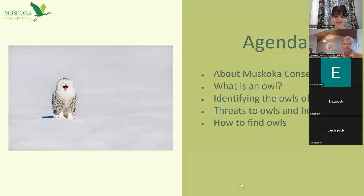Before we jump into things, I'll go through our agenda for the day. We'll start by chatting a bit about Muskoka Conservancy for those who haven't heard about us before. Then we'll chat about what an owl is, how to identify the owls you'll find in Muskoka, whether they're here year round or just passing through.